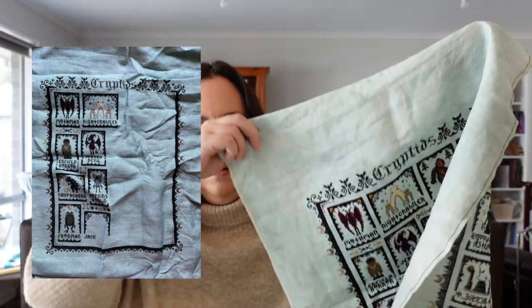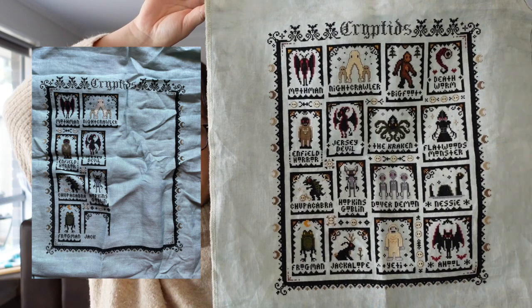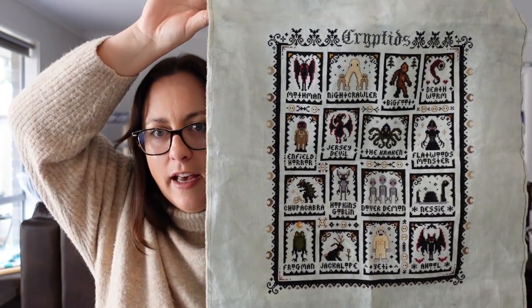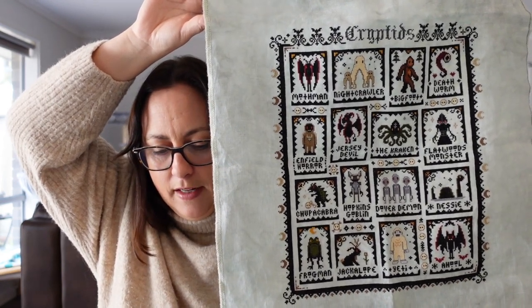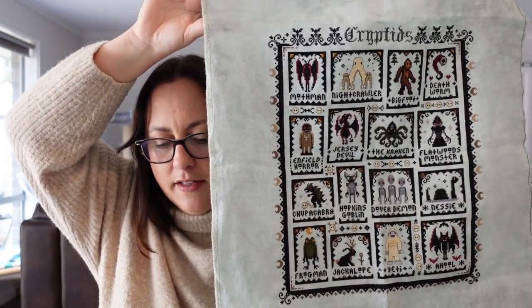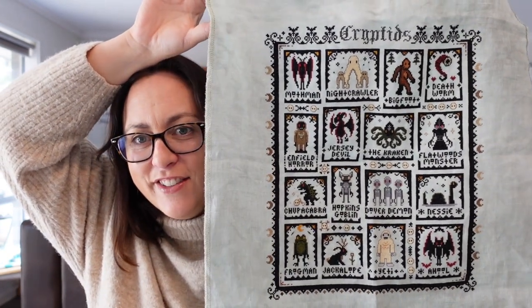I've had three finishes this year — let's have a look at those first. First up is the Cryptid Stitch Along by The Witchy Stitcher. It's stitched on 32 count linen in Duck Egg by Number 12 Stitch Co. I started it last year when the stitch along started and finished it in January this year. I did about seven and a half thousand stitches this year. It's a really fun stitch and I really enjoyed it.